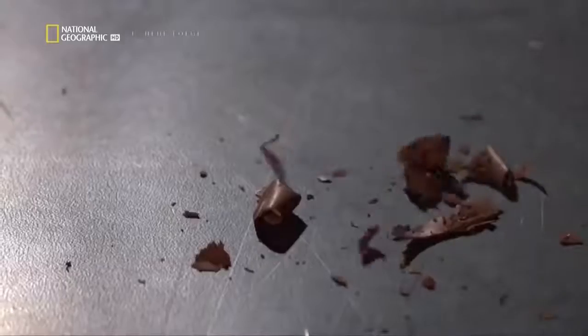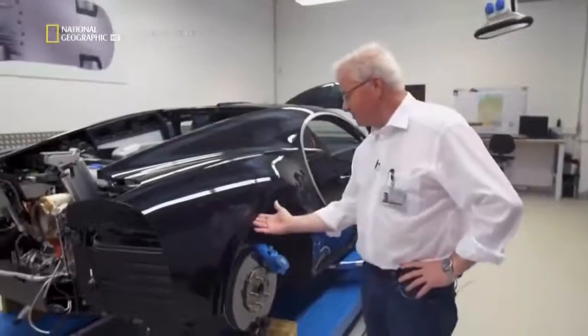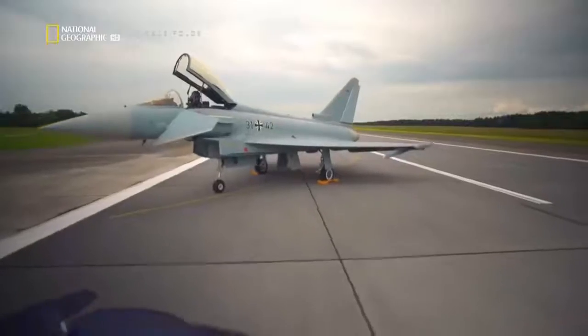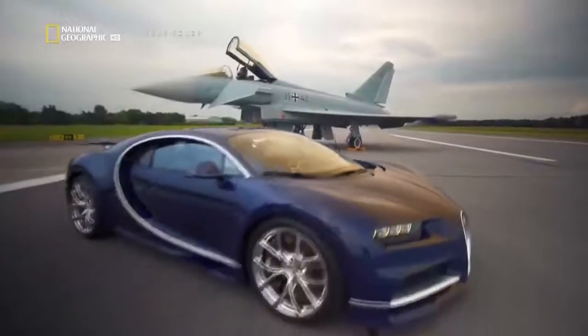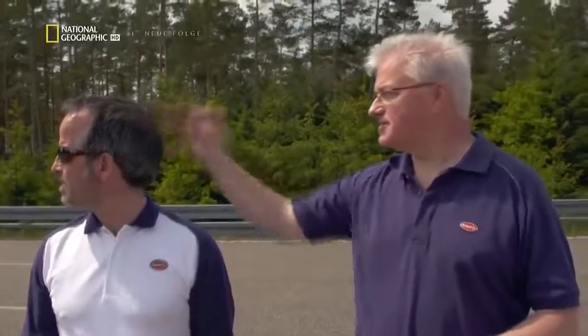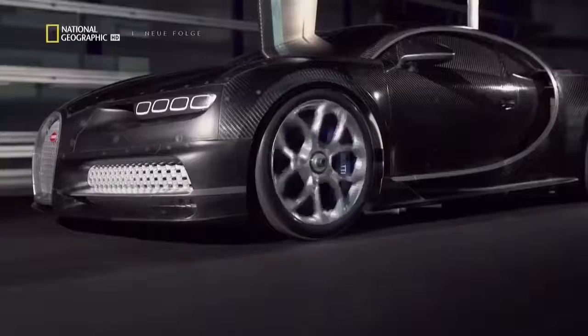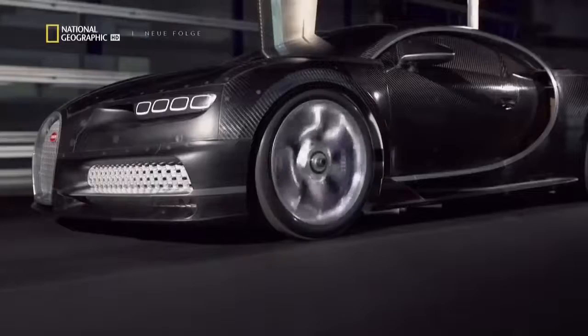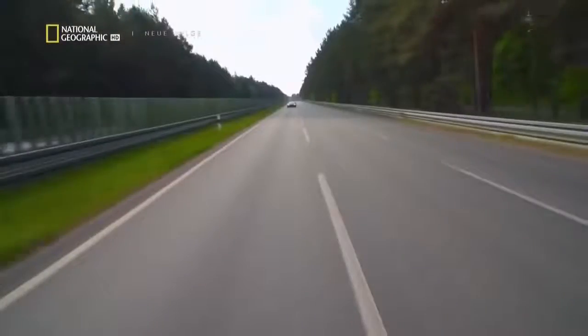After nearly a decade of design and engineering, it's finally time to push the boundaries of the automobile. This is a pre-production car. Before the brand can deliver the machine to market, they must first race the clock and crack the 400-kilometer barrier. Every day counts, and there is no margin for error. This is a once-a-decade inside look at the last big push to build the next Bugatti.